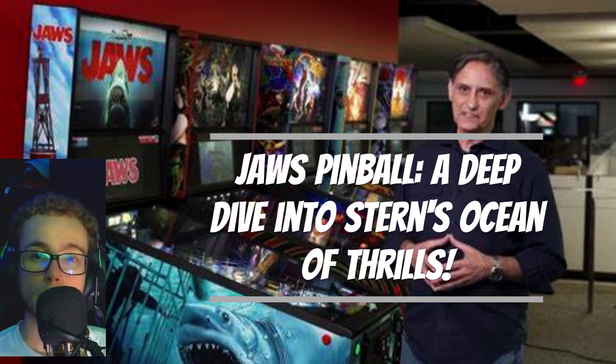The fancier premium and limited edition versions take it up a notch, featuring a great white toy that pops out from beneath a tiny boat for players to target. Additionally, there's a small replica of the orca boat serving as a single flipper mini playfield in the upper left corner.